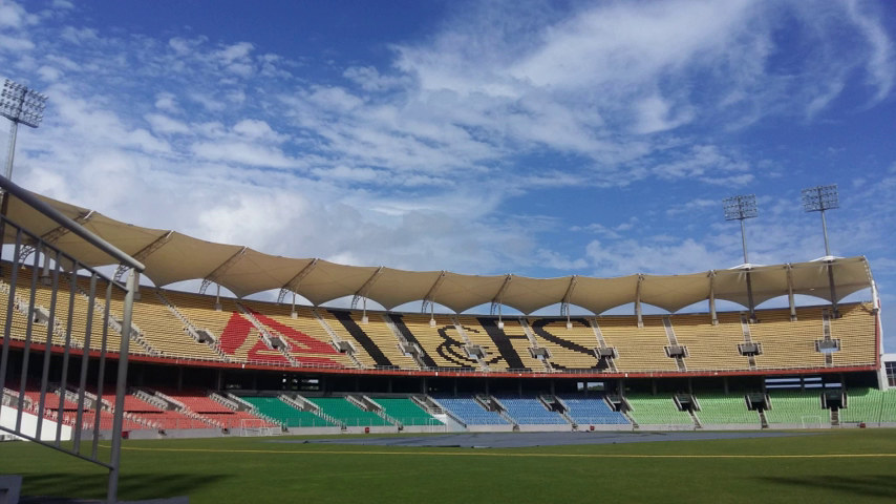On 7 November 2017, India played a T20I against New Zealand on the ground. The match was truncated by rain to eight overs per side, with India winning by six runs. On 1 November 2018, India played against West Indies in an ODI — the second international game at the ground — with the home team winning by nine wickets.